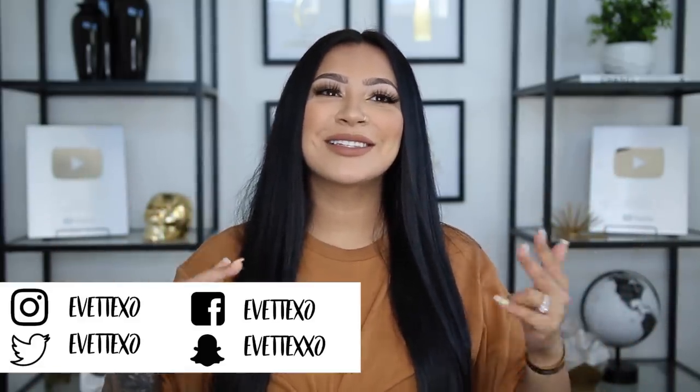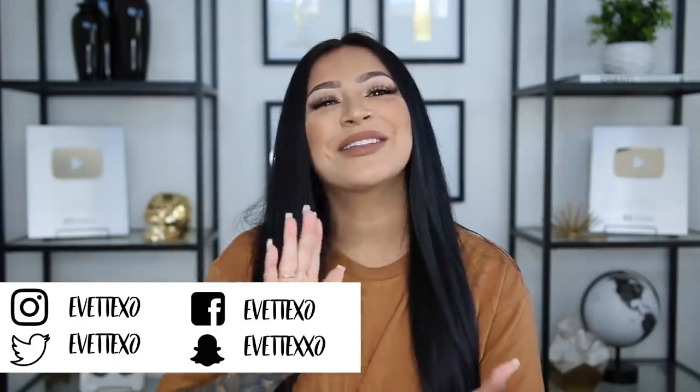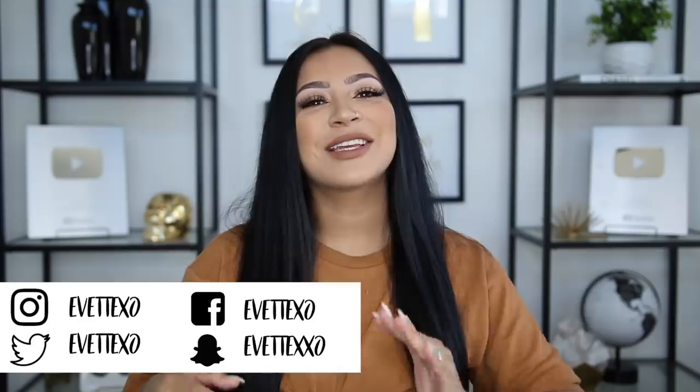Hey guys, welcome back to my channel. Today's video is going to be my hospital bag video and I'm super excited because this is my second time packing my hospital bag. I feel like this time around I have a little bit more knowledge since I gave birth to Max, so we'll know exactly what I need and what I actually used rather than overpacking like I did the first time.